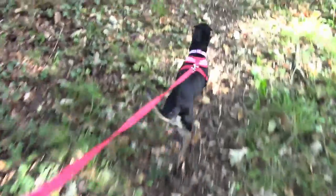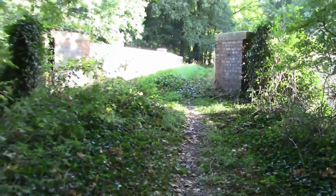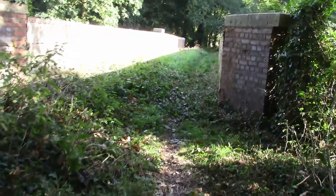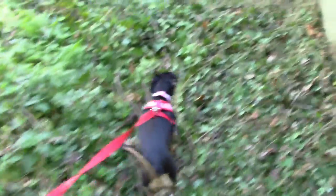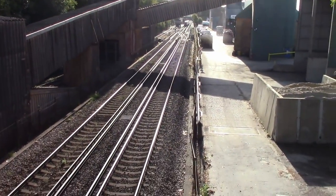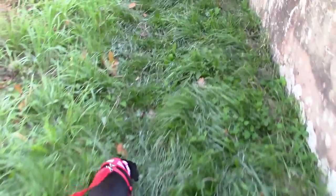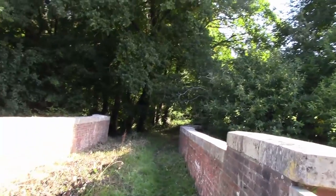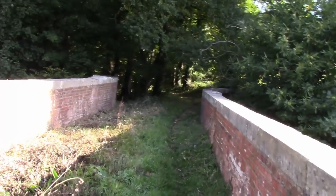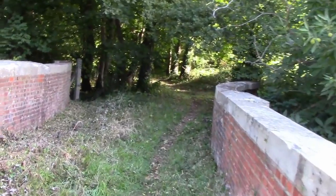I've got Eva back on the lead now because we've got to go over a railway bridge here — a footbridge over a railway. I think it might once have been a road bridge. We're going to cross over the railway here, and I obviously don't want her darting down the side and ending up on the track. That's Botley Station down there, and that way goes off to Hedge End and Eastleigh. The other reason for keeping her on the lead is that in this bit of woodland, they sometimes do clay pigeon shooting, so I've just got to make sure there's nothing like that going on before we head off into the woods.